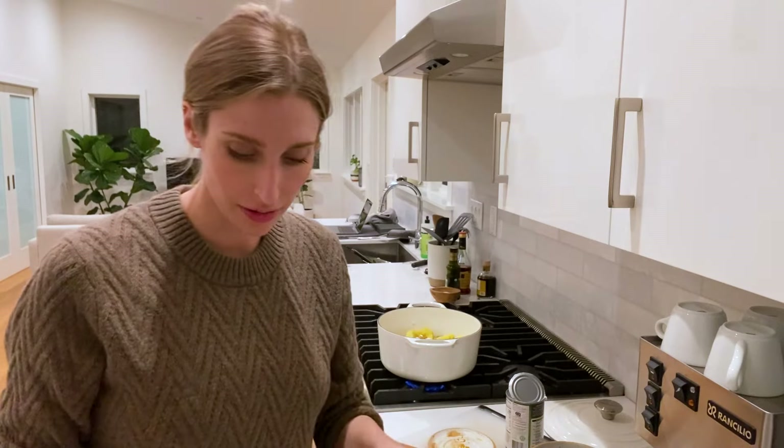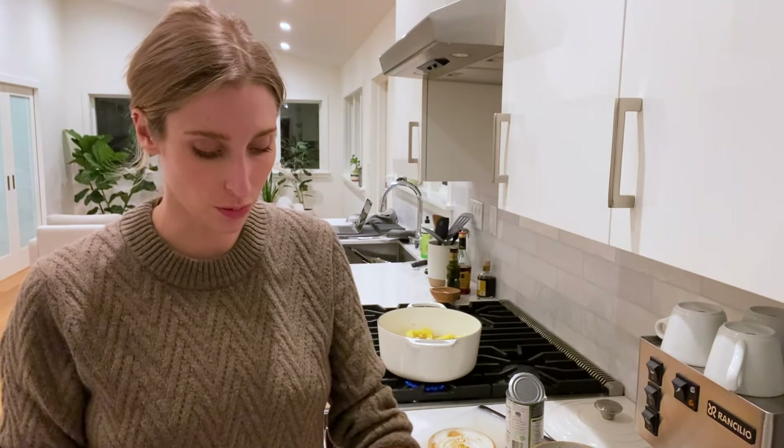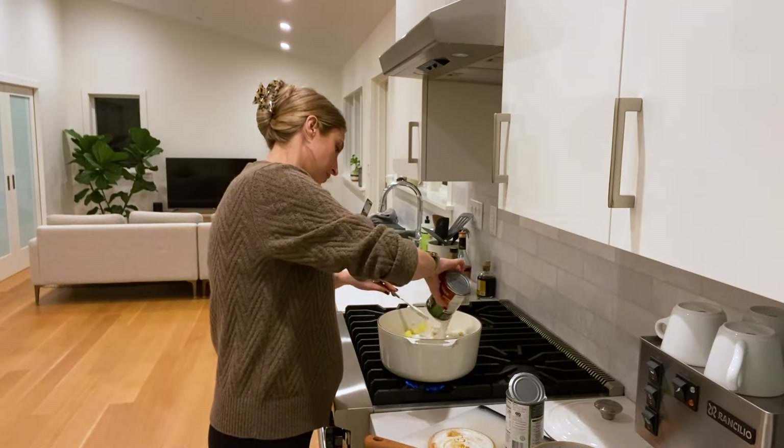With the coconut milk, I'm not doing three full-fat cans because I think it will just be too rich, too creamy. So I'm doing two regular coconut milks like the recipe calls for, and then one light coconut milk. All I have to do is add the vegetable broth and then let that cook up.